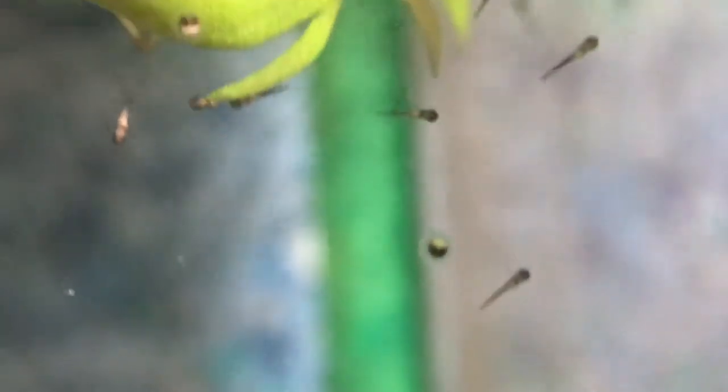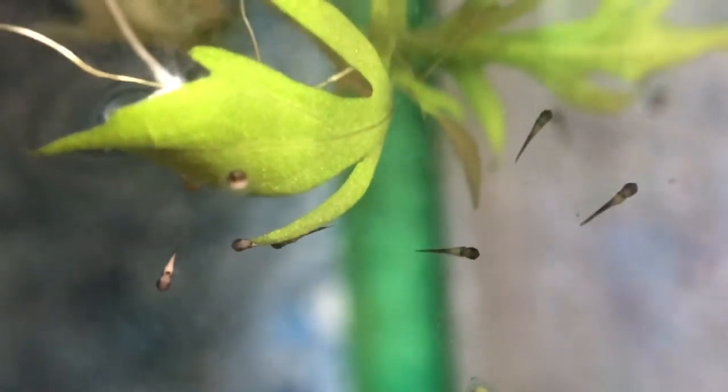You can see these guys are still sitting still. By tomorrow we should see some movement — they'll be swimming around, no longer part of their egg sac. We've got quite a few.